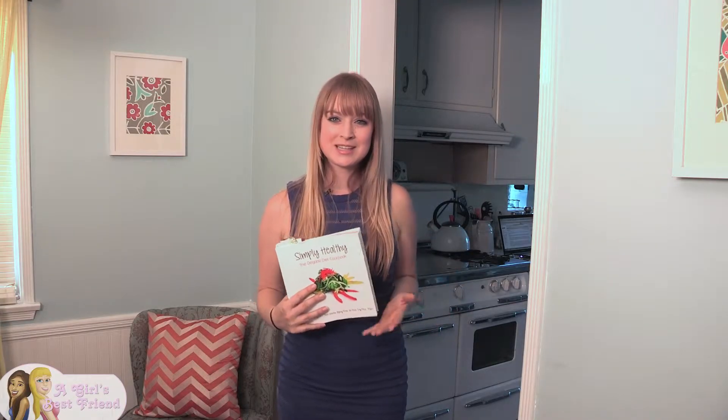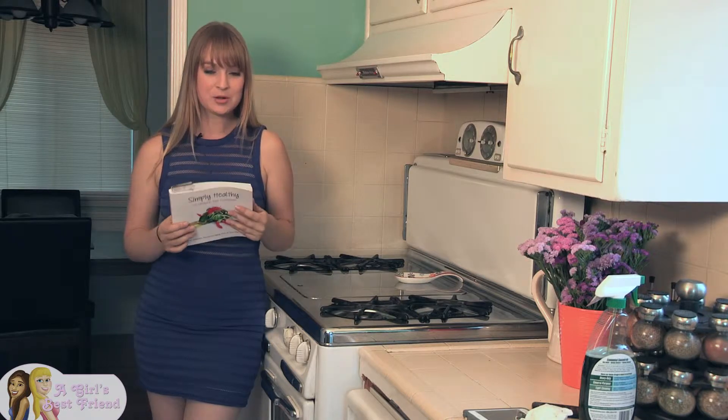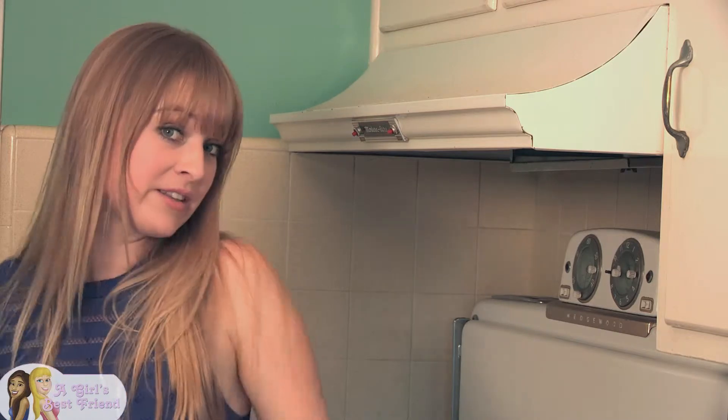It's probably gonna be a bit of a challenge because I do like to indulge and have fun treats, but I'm gonna try to be as strict as possible. I'm excited to try it and see if I feel any difference. It's called the Simply Healthy Cookbook and their whole motto is: we want you to be healthy and not hungry, so they really encourage making all these delicious things.